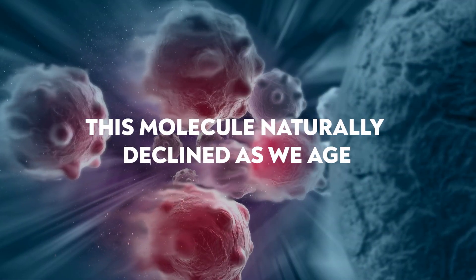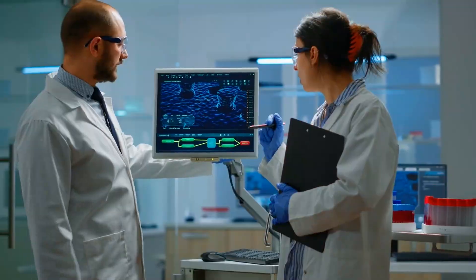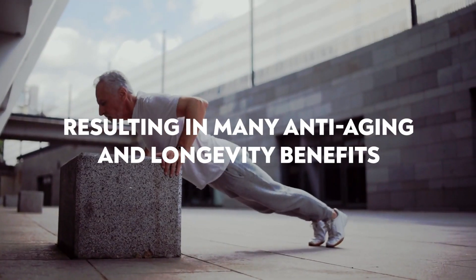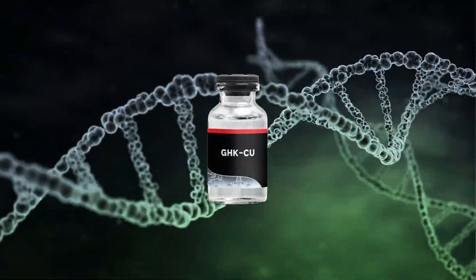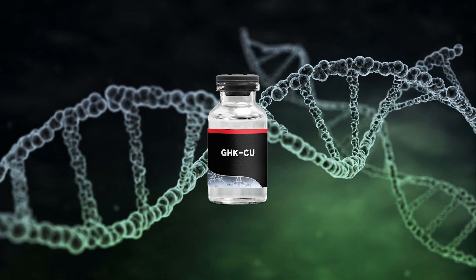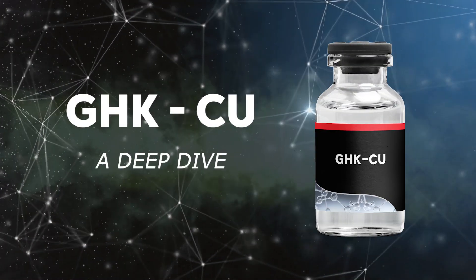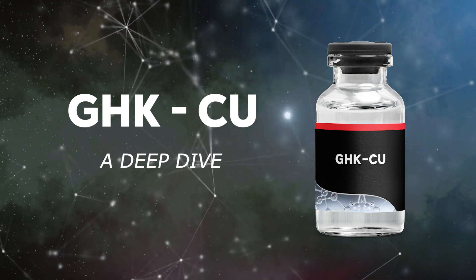Up until this point, this molecule naturally declined as we age. But since the discovery of this, we realized that we can add more into our body, resulting in many anti-aging and longevity benefits. And this amazing molecule is copper peptide GHK-CU. GHK-CU has been getting a ton of attraction from the peptide community because it has so many cosmetic benefits, but we're seeing it as much more than helping with cosmetics. Let's take a deep dive into GHK-CU, where I'll share all my research, thoughts, and opinions on this amazing peptide.